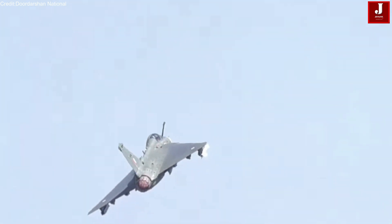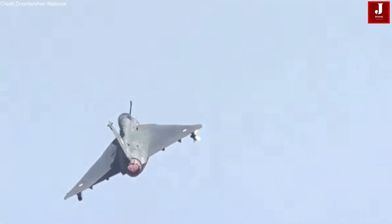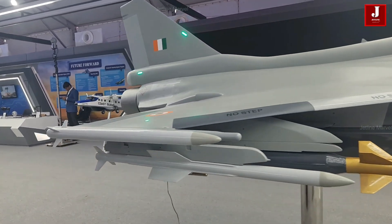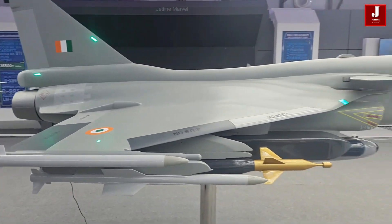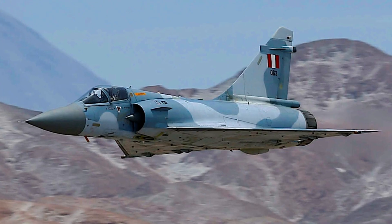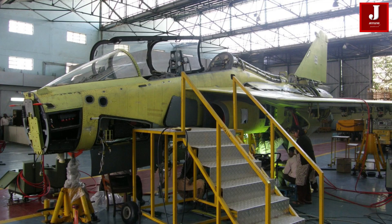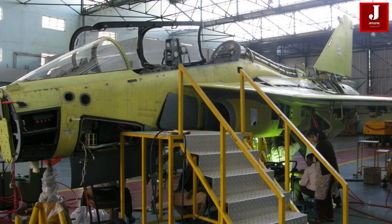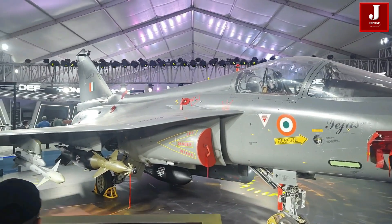Set to take its first flight in 2025, the Tejas MK II is a game-changer for the Indian Air Force. Designed to replace aging MiG-29, Mirage 2000, and Jaguars, with superior endurance, high-speed production, and advanced combat capabilities, it represents a bold step towards self-reliance in defense.